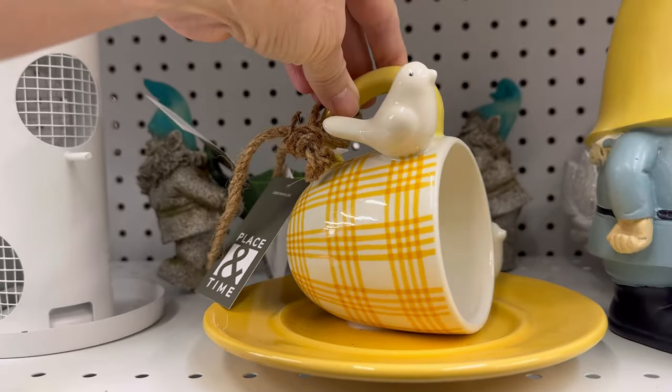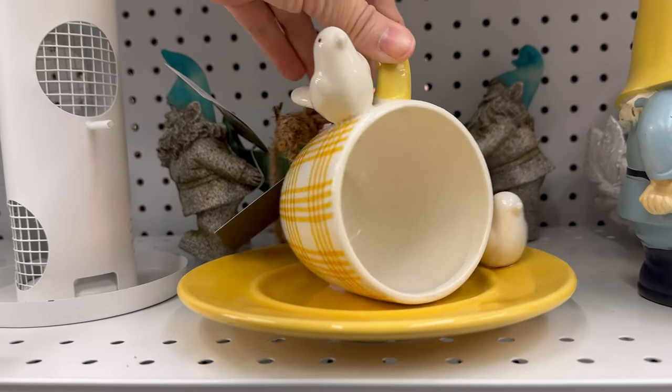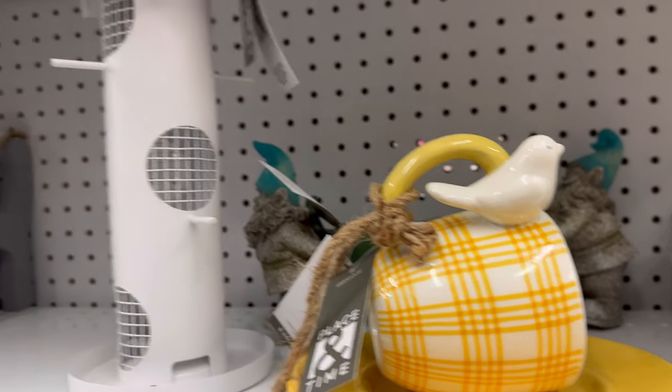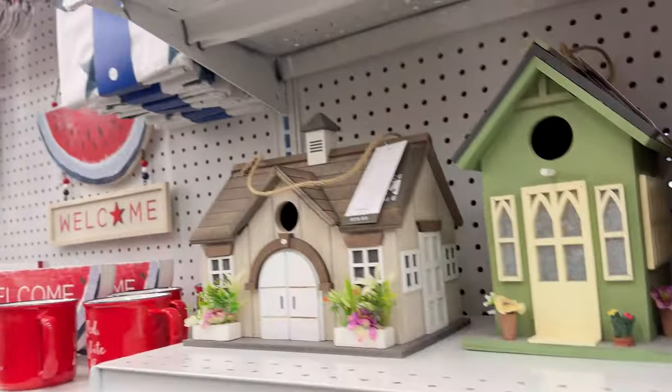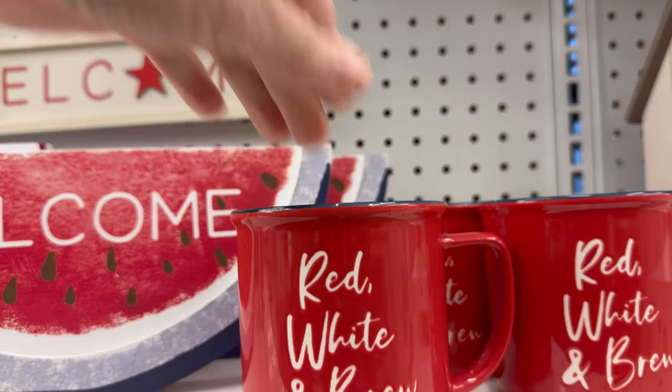This threw me for a loop because I saw this and was like, wait a minute. I wonder why that coffee cup's turned sideways. I guess it's supposed to be like that. And here's some red, white, and blue coffee cups.